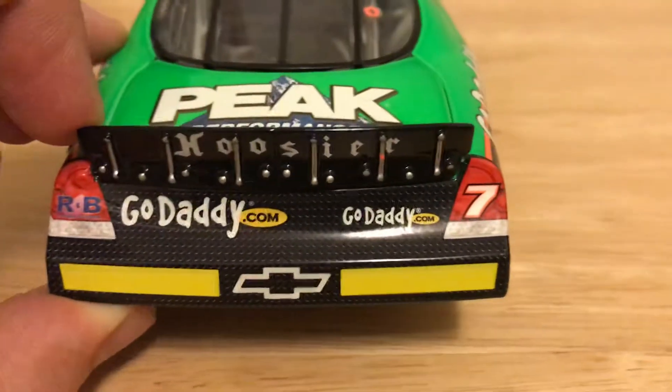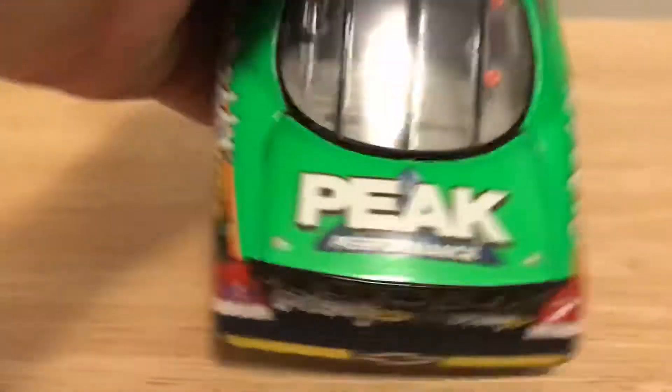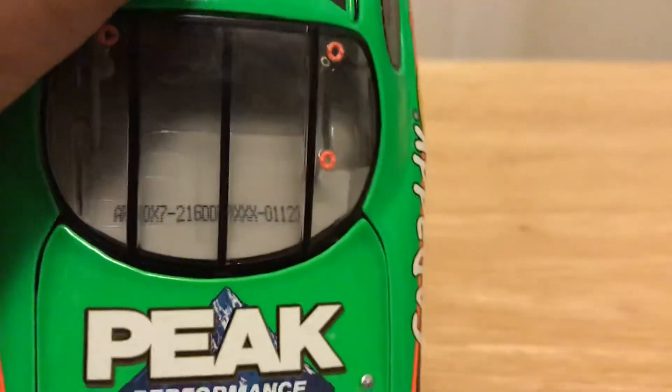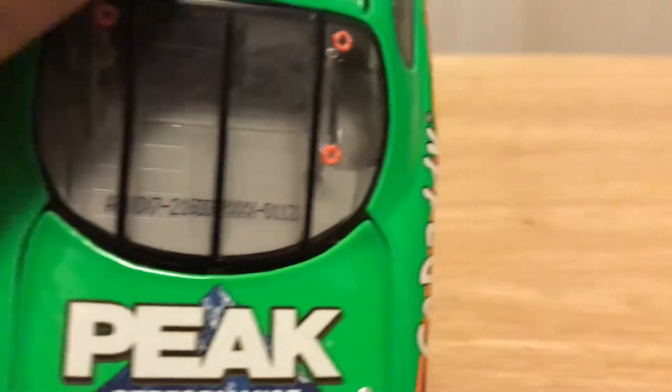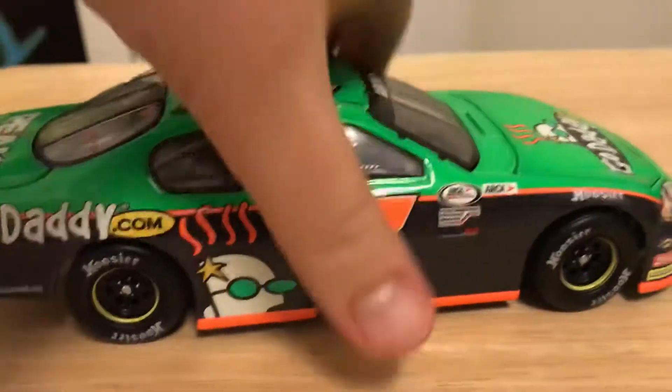You got RMB in the tail light. Two GoDaddy.com logos — I don't know why, that looks kind of dumb. They should have just made it one. Peak Performance on the deck lid. It's number 1,123, and this side is the same as the other side.